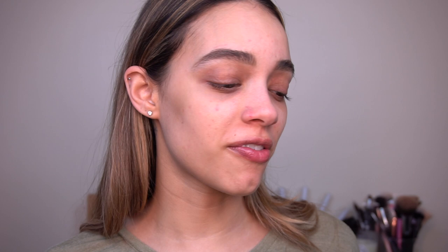For foundation, I'm actually going to be using Face & Body by MAC — this is the color C3. You're going to want to make sure that you shake it really well. I'm just going to apply some to the back of my hands and use my beauty blender to apply it. Just pounce this around. This foundation is really lightweight and it's water-based, so it's really buildable. Make sure you blend it into your hairline and down your neck.